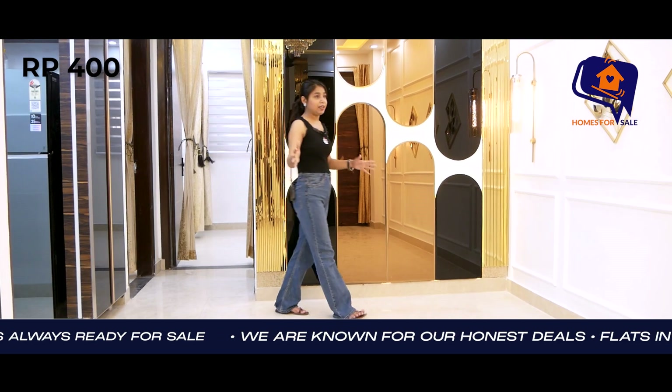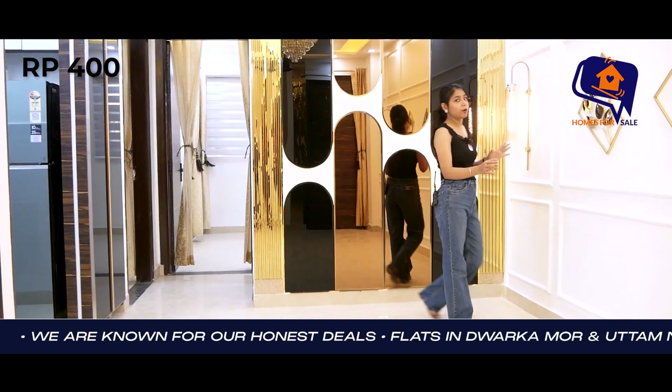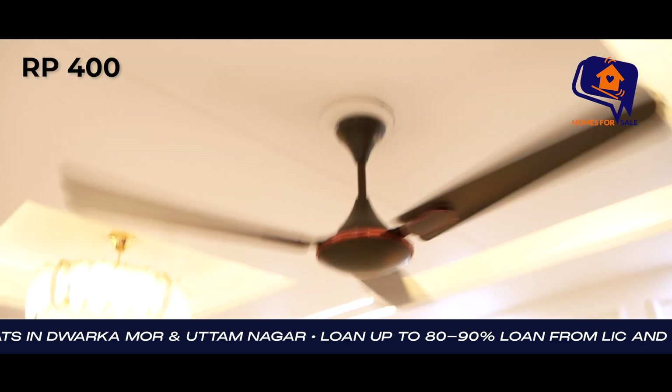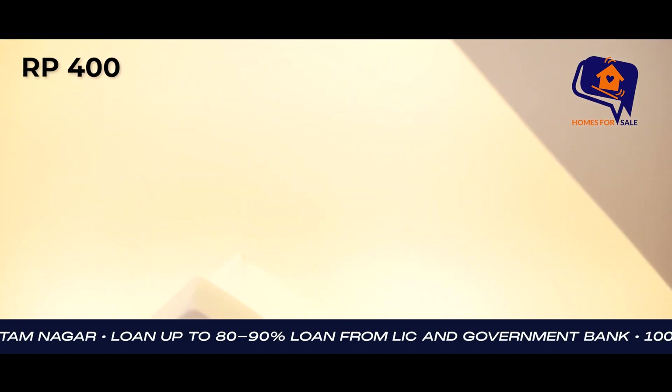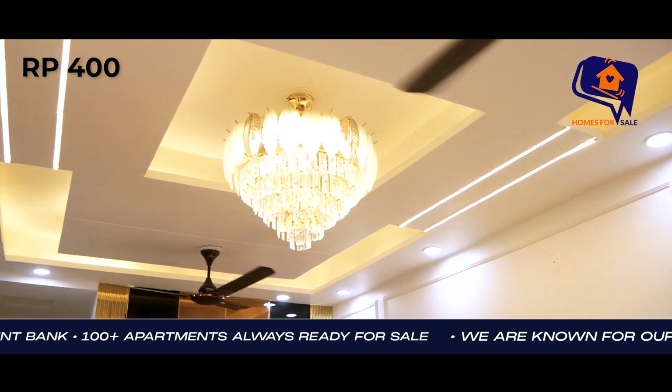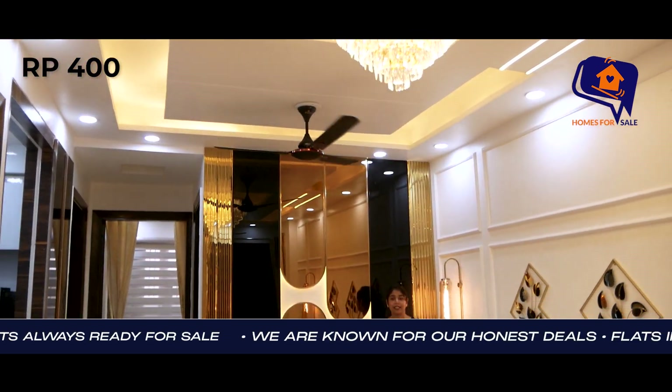So families, this was your living area — a very amazing look. Now look at the false ceiling, which is also amazing.